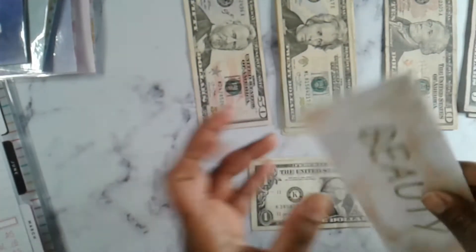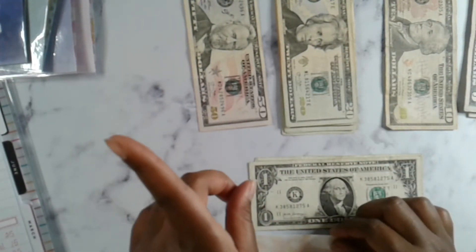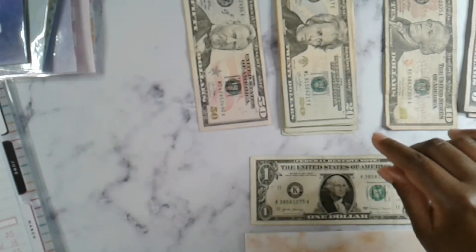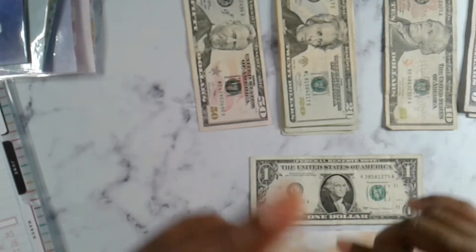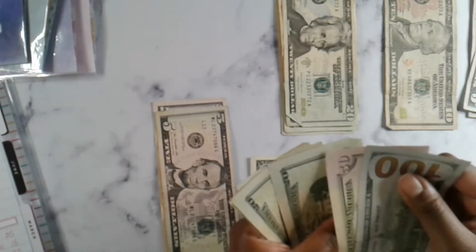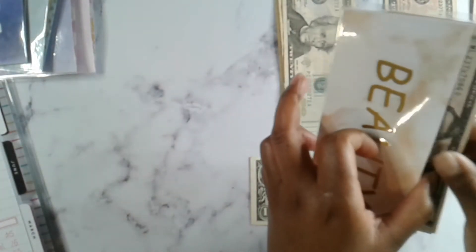Next we have beauty. I already talked to my stylist and my hair is going to cost me $250, and I'm going to put $75 in this paycheck to cover the $250 plus a tip. So $50, $20 — $75. That puts us at $280 in beauty. That'll cover the cost of me getting my hair done when I go to the salon this week.